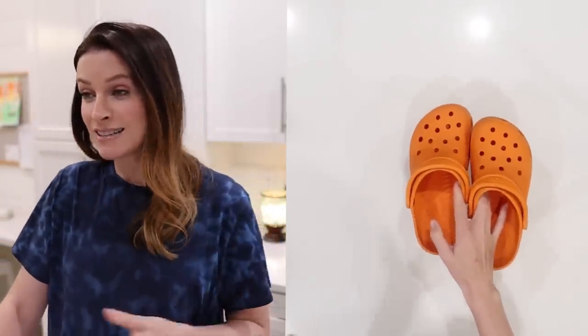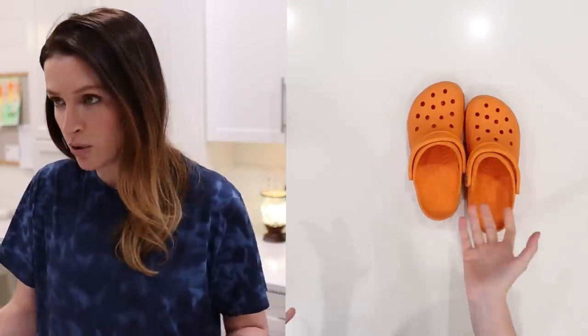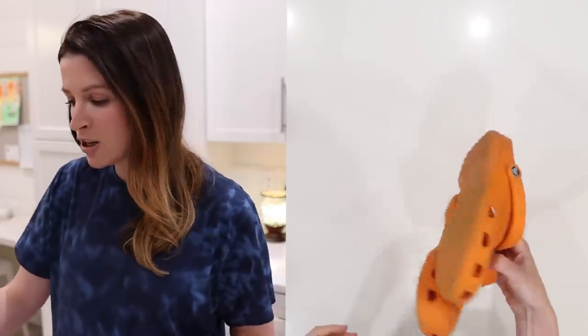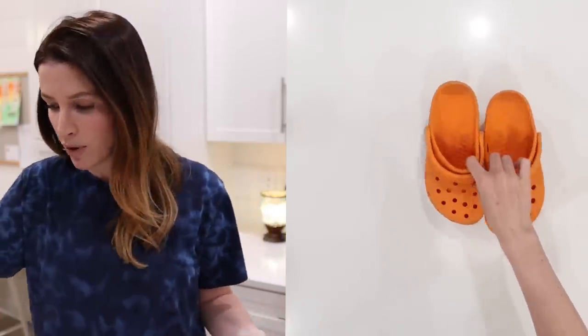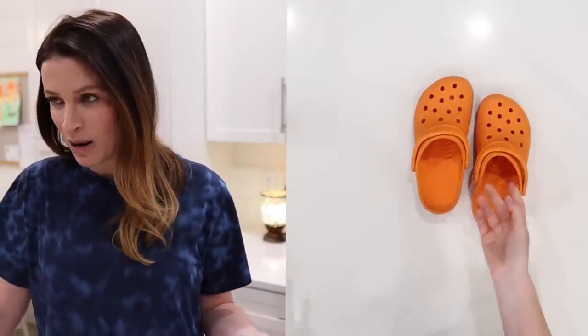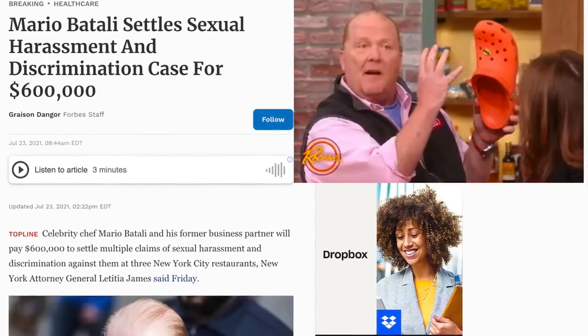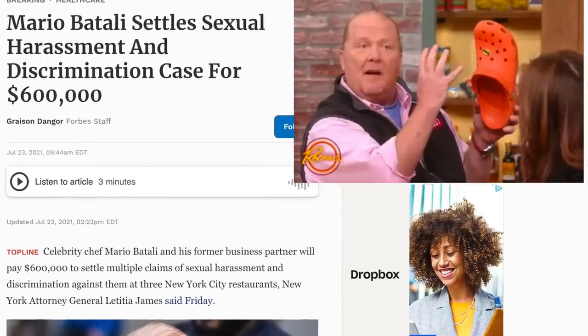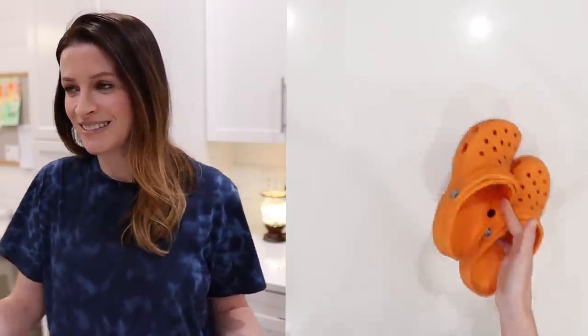Crocs are something I generally pick up. When I have them new, I've sold them for $40-plus on Whatnot and eBay. Pre-owned, at least $20, and these were only $2. I have to clean them up a little bit, but Crocs are easy to clean — that's like one of their selling points. These do remind me of Mario Batali, who had some unfortunate allegations pressed against him in the last few years. So hopefully they still sell.